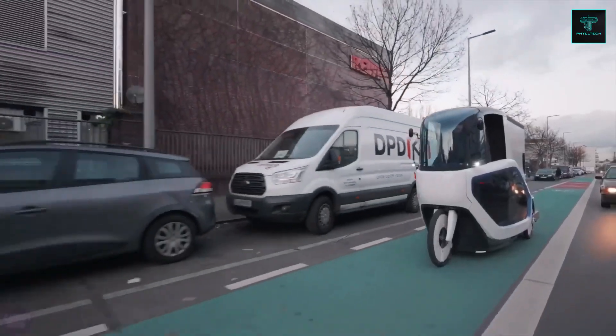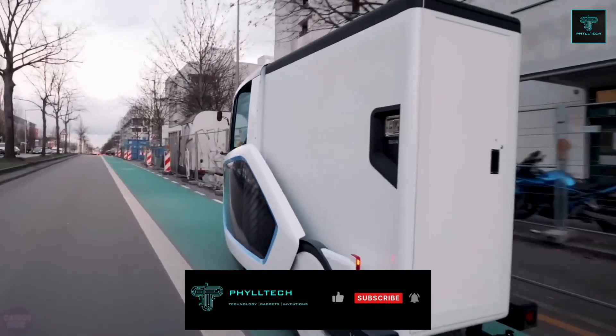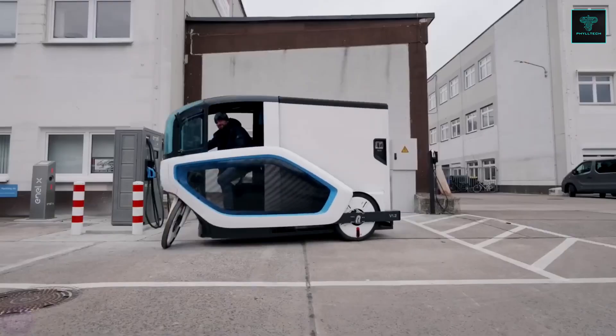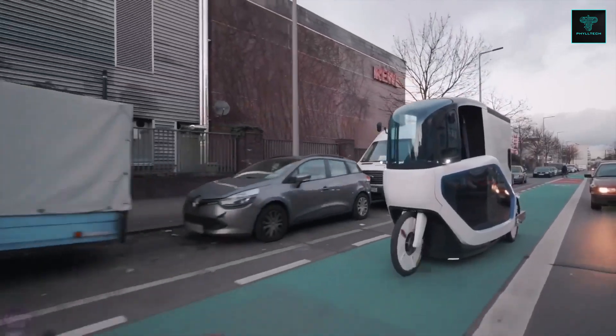To align with bike lane regulations, Ono's speed is capped at 25 kilometers per hour while pedaling. With a 1.4 kilowatt-hour battery, it is capable of covering distances of up to 30 kilometers per charge, making it ideal for frequent stops and short-range deliveries.